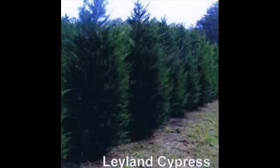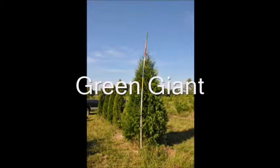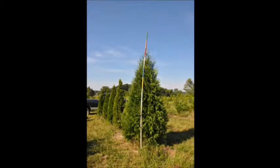Decisions, decisions — what should I plant? Should I plant a green giant or should I plant a Leyland cypress? Both trees are excellent trees for the landscape. Both trees make great screening trees, but there are differences.